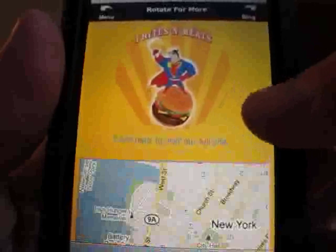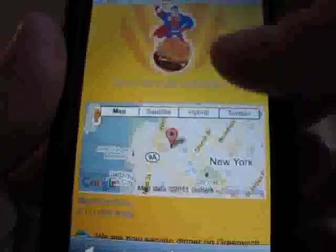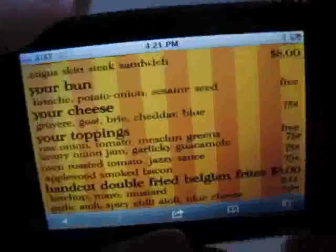Load up the mobile-friendly version with a map right there of their location. It even includes their full menu, so you can figure out what you want to eat while you're walking in the food truck. Enjoy it!